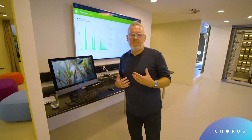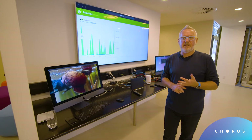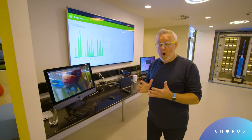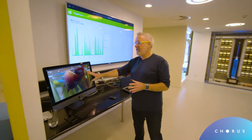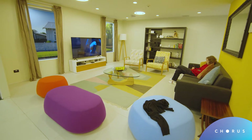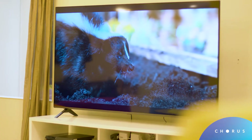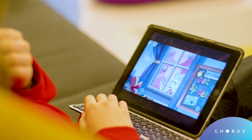Hi guys, Kurt here from Chorus. Welcome to the Chorus fiber lab, where we're testing out just how awesome fiber broadband is using a couple of really popular applications. Here we have a Netflix TV show in the lounge over there, a 4K TV Netflix show, and just through there too we're running Disney Plus on an iPad.